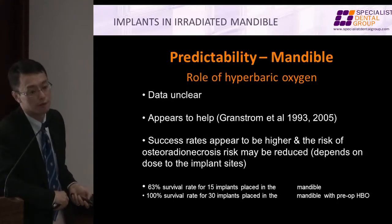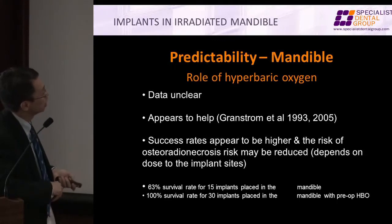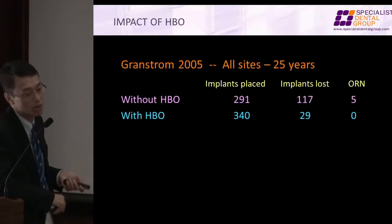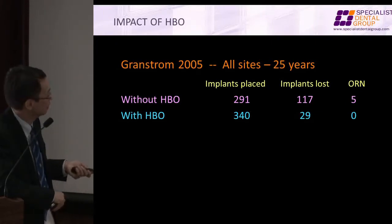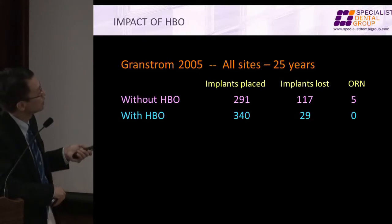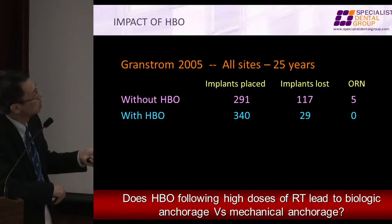How about hyperbaric oxygen? Again, I know this is somewhat out of syllabus. Data is unclear — it may help. He found that it may help in his series, and his success rate appeared to be higher, and the risk of osteoradionecrosis may be reduced. The most important point is the reduction in osteoradionecrosis — you lose an implant, no big deal, honestly. But osteoradionecrosis, as we saw in that case, is not something too fun. Without HBO: more implant loss, more osteoradionecrosis.